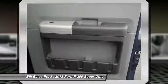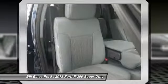Air conditioning, power steering, adjustable steering wheel, floor mats, aluminum wheels.